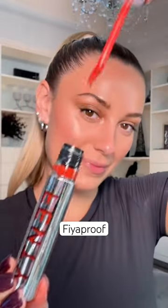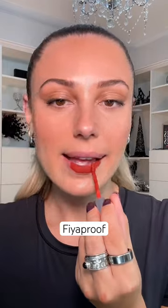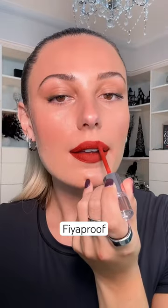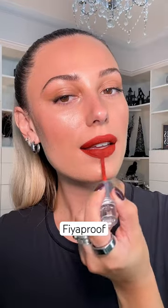This next one is called Faya Proof. Fenty describes this as a maple red. I love these rust colors for fall — this is just so fall vibes to me. It's so autumn.